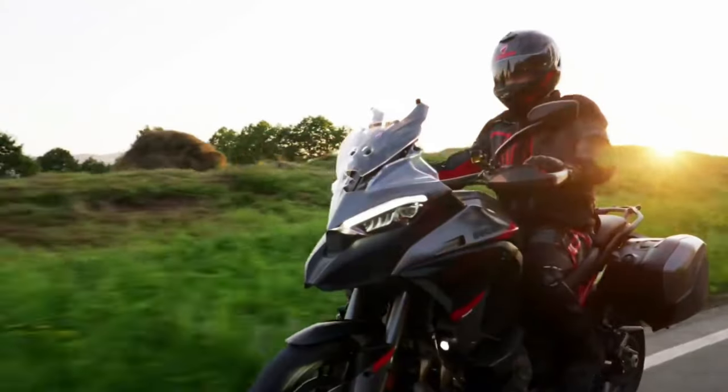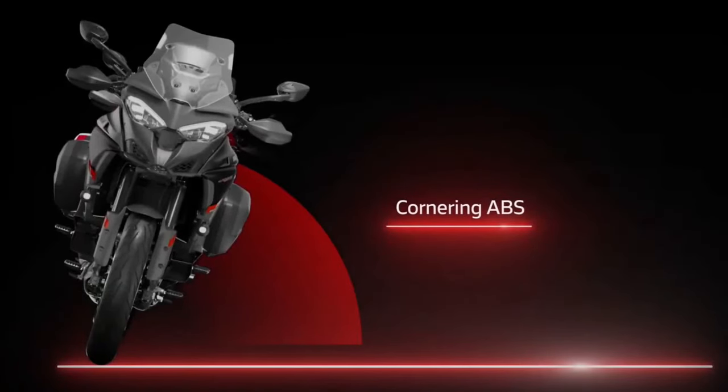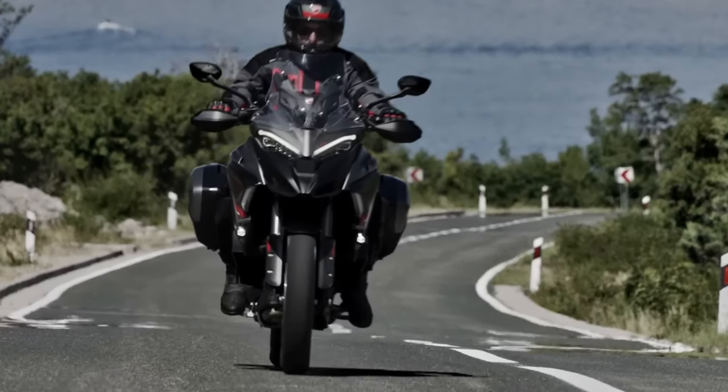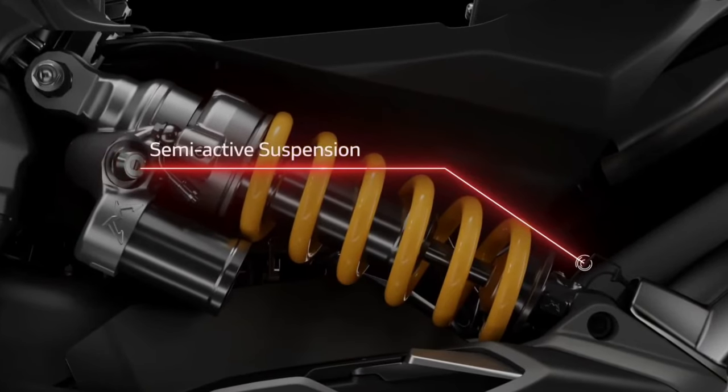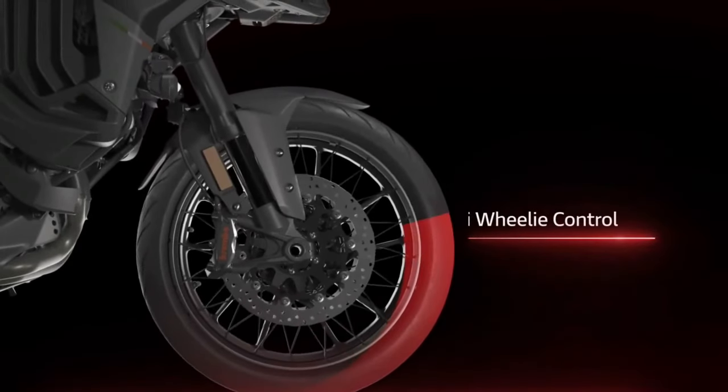Premium Audio System and Adjustable Windscreen: Riders can enjoy their favorite music on the road with the Multistrada V4S Grand Tour's Premium Audio System, featuring high-quality speakers and Bluetooth connectivity. The adjustable windscreen allows riders to customize their riding experience, providing optimal wind protection for highway cruising or improved airflow for off-road adventures.